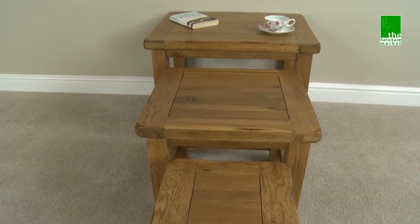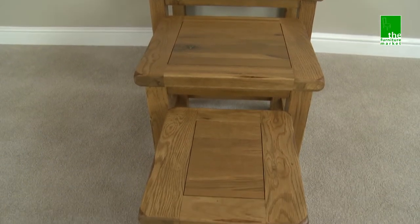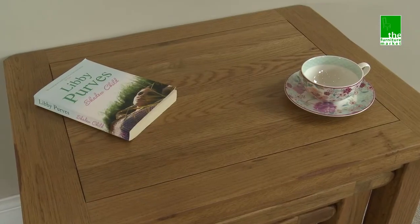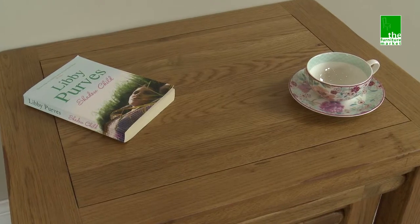The Rusticoat range has a natural oiled finish with medium oak staining. It oozes country charm from its rounded off edges to its natural knots and grooves, giving it a character you'll be sure to fall in love with.